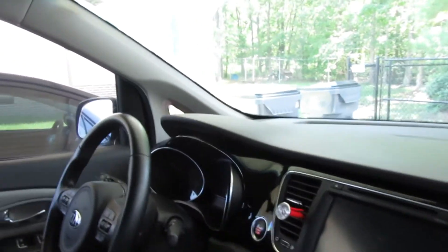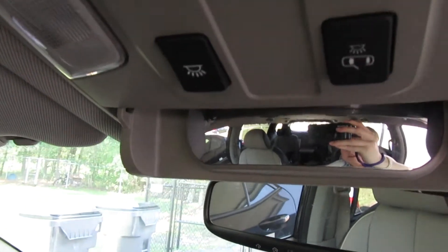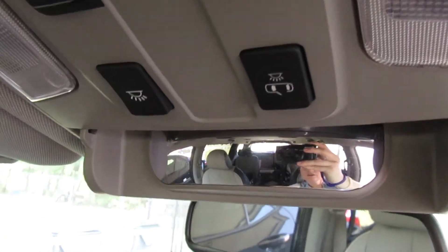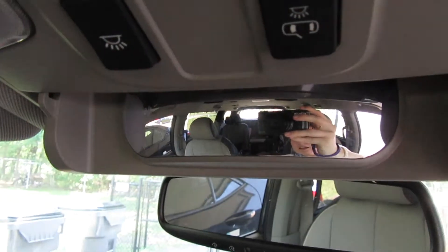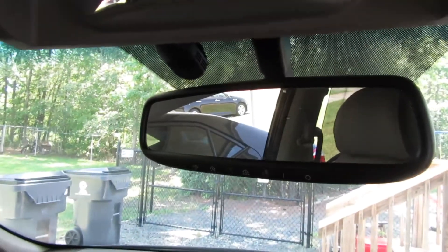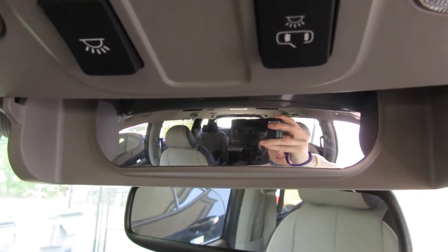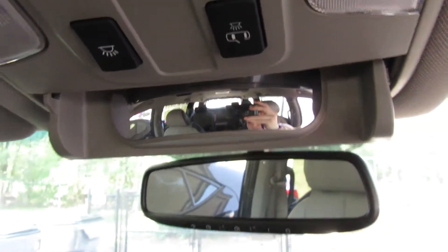As a mom of young kids, I really like that there is a second mirror. Here's the rear view mirror, and then here's the second mirror. This second mirror helps me see everybody in the back seat at a glance. Instead of moving my rear view mirror, I can just look up there and see if anybody is throwing candy, pulling hair, or taking something they shouldn't be taking. It's really nice to have that when you have young kids.